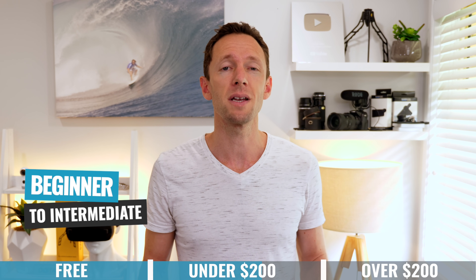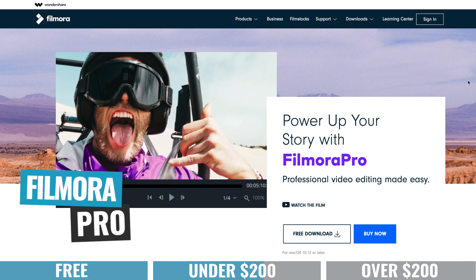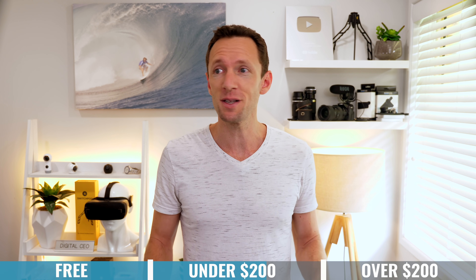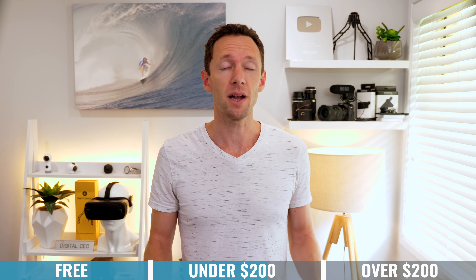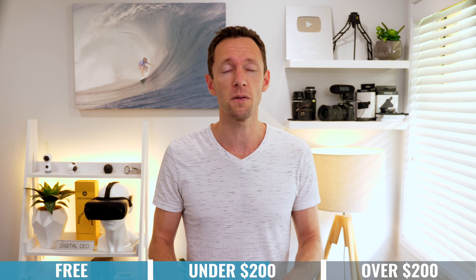Filmora is going to be perfect for someone whether you're an absolute beginner who's never edited a video, right up to sort of an intermediate level, because it does have a lot of those more advanced features and tools. The interface makes everything so easy to use and find. And this video is not sponsored — they have no idea we're making it — but I'm blown away with what they're offering as video editing applications, and they are definitely worth considering.